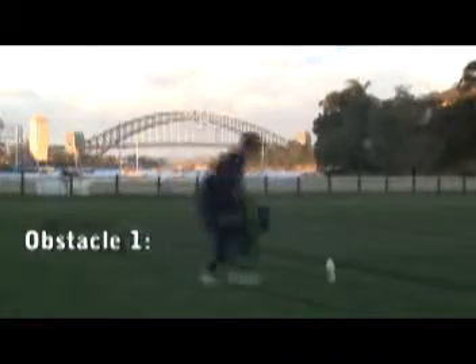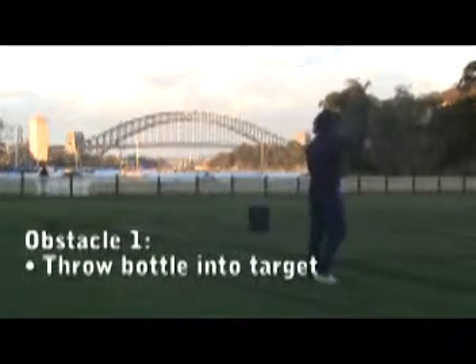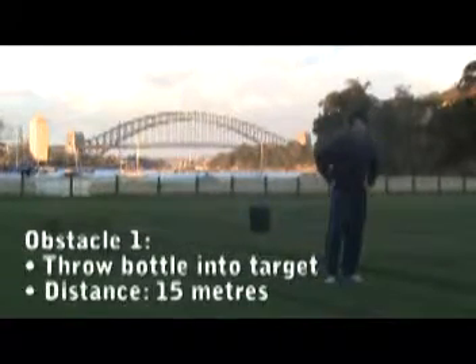The first obstacle tests the true throwing accuracy of a solo soldier. It involves throwing a solo into a target from 15 metres away.